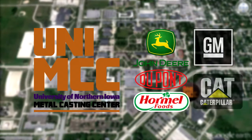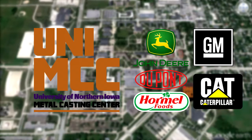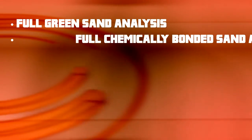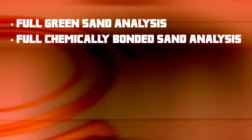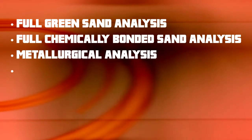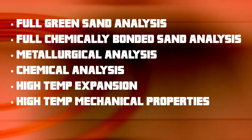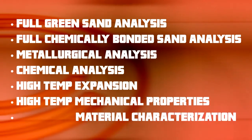One critical component of the center is to provide assistance to businesses both near and far by offering material property testing. This includes full green sand analysis, full chemically bonded sand analysis, metallurgical analysis, chemical analysis, high temperature expansion, high temperature mechanical properties, and material characterization.